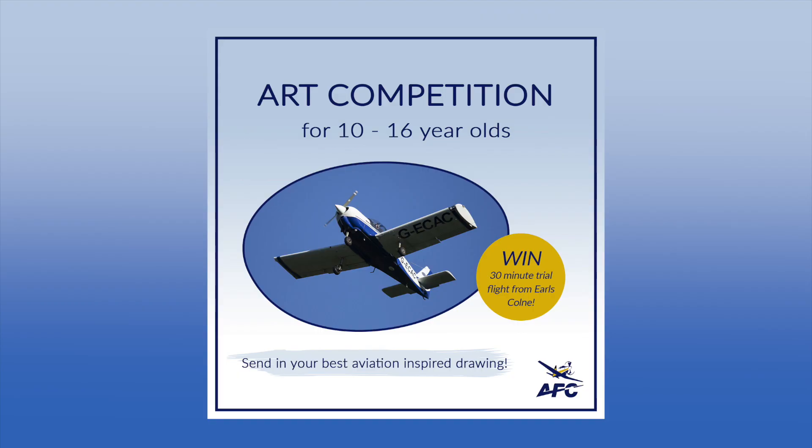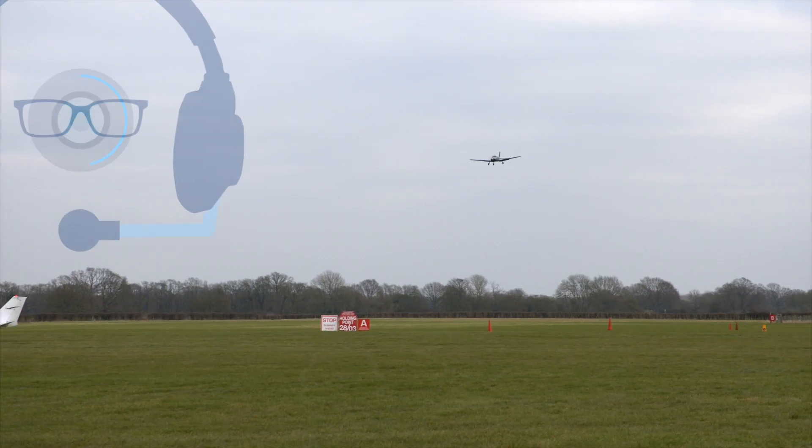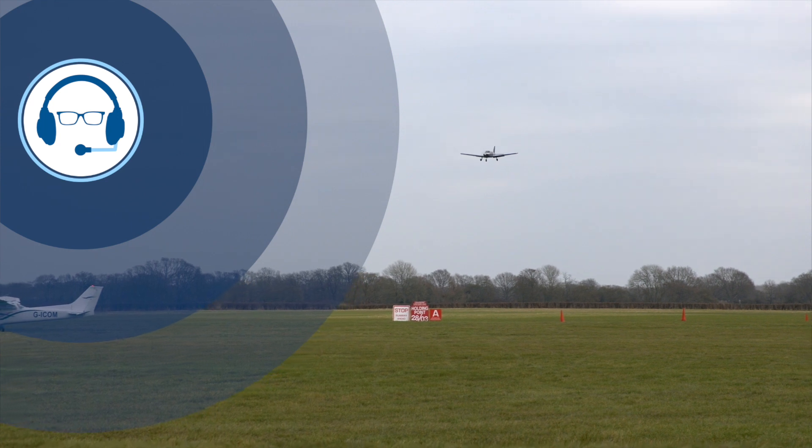Before I go, a quick reminder that we're running a drawing competition for young aviators. If you're aged between 10 and 16, send us your best aviation-inspired drawing by the 24th of February. We'll choose the best two drawings and the winners will receive a 30-minute trial flight in a Robin HR200 at Earl's Cone. To enter and for terms and conditions, visit the Anglian Flight Centre's website. That's all for now — fly safely, my friends.